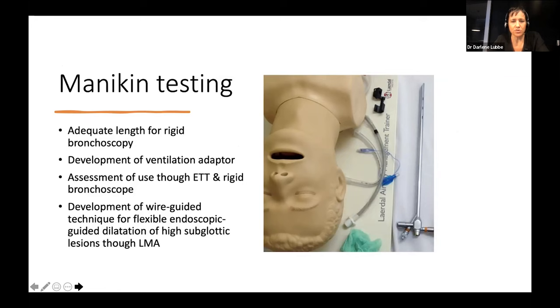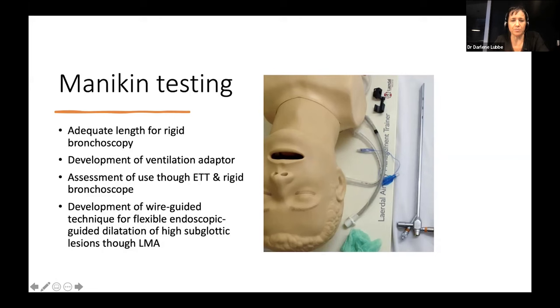We started with Professor Ross Hoffmeyer working on mannequins, designing the adequate length for the balloon, and we had to develop a ventilator adapter. You'll see in the following videos how easily these patients are now managed by even our most junior registrar — in fact, most of our emergency airways may even be managed by the anaesthetist before the ENT surgeon arrives. We assessed its use through a standard endotracheal tube, through a tracheostomy tube, through a rigid bronchoscope, and developed the technique using a supraglottic airway — the LMA laryngeal mask airway.